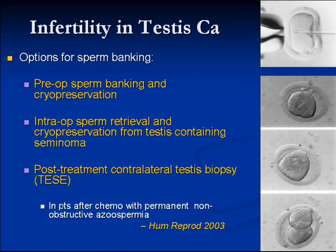Post-treatment, if they do have purely non-obstructive azoospermia after chemotherapy or radiation, they can go on to have testicular sperm extraction attempted.